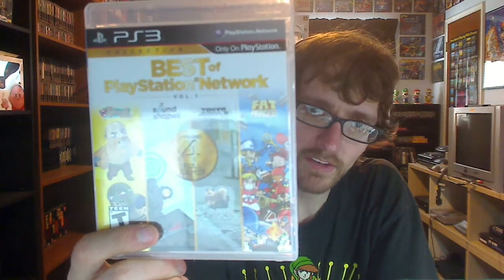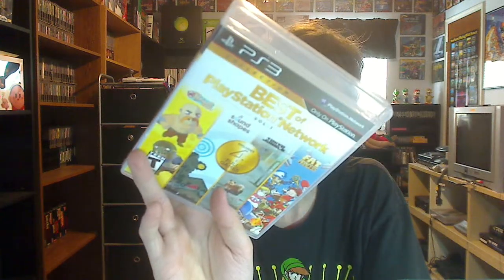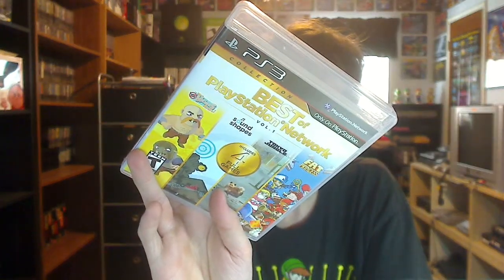Also at my local game exchange — there's a series of media stores around here — they had for about $5 the Best of PlayStation Network compilation. These were four games that were only available for download: When Vikings Attack, Sound Shapes, Tokyo Jungle, and Fat Princess. Happy to have that.